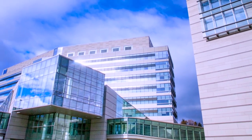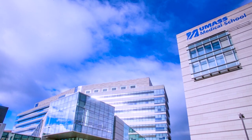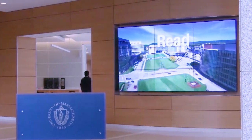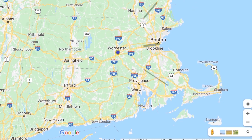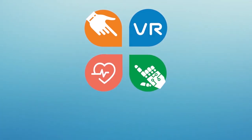Welcome to iCELS, the University of Massachusetts Medical School's 24,000 square foot state-of-the-art simulation and innovation center. iCELS stands for the Interprofessional Center for Experiential Learning and Simulation. Conveniently located in central Massachusetts with easy access and parking, iCELS offers the people, technology, space, and resources to meet your needs.